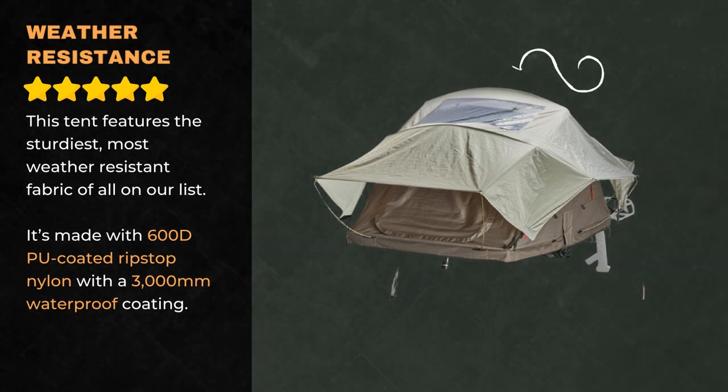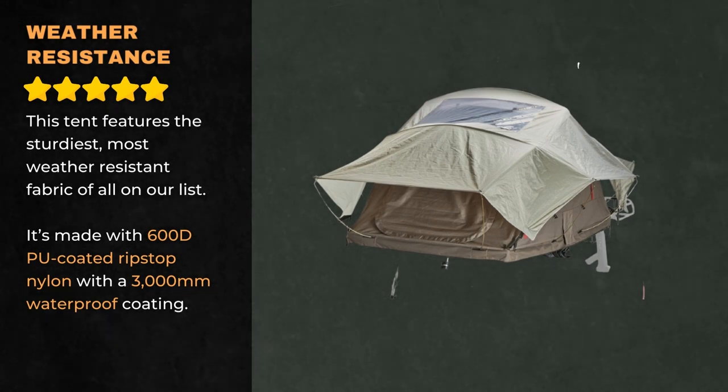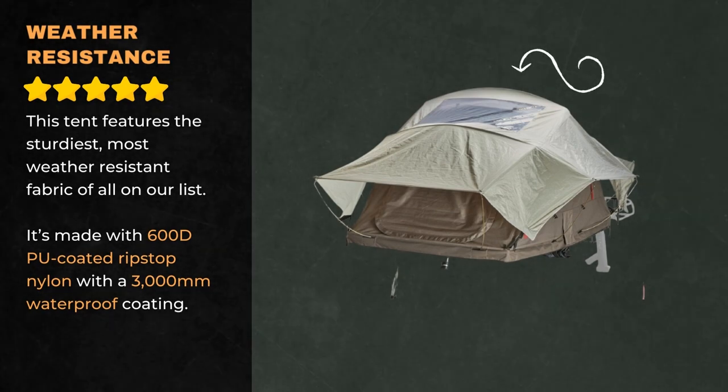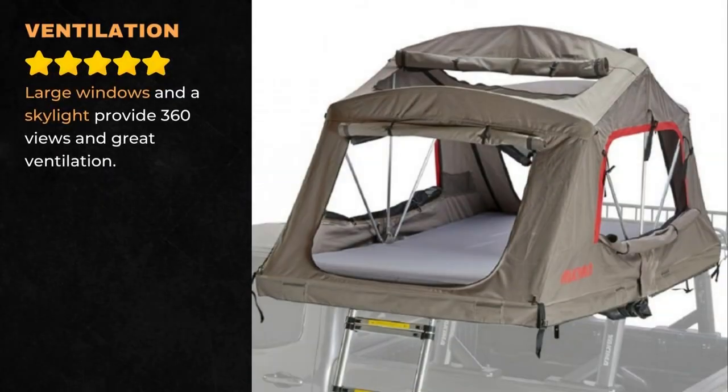This tent features the sturdiest, most weather-resistant fabric of all on our list. It's made with 600D PU-coated ripstop nylon with a 3,000mm waterproof coating. Large windows and a skylight provide 360-degree views and great ventilation.